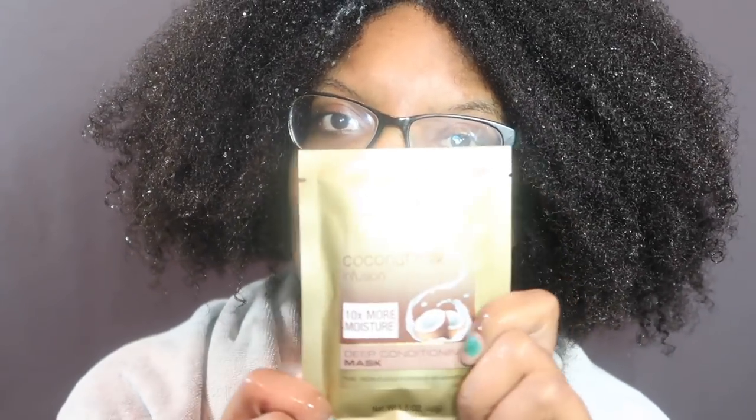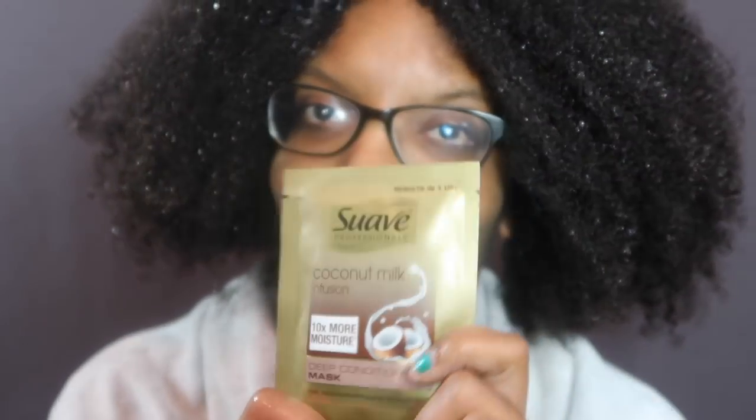So first impressions, I prefer the coconut milk one, which overall I'm surprised because I honestly usually use the Almond and Shea butter line or collection. It's going to be the coconut milk one.